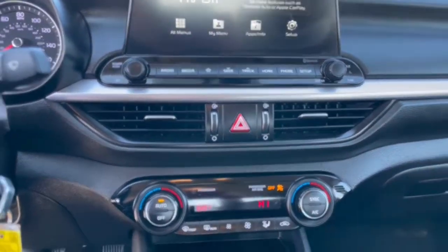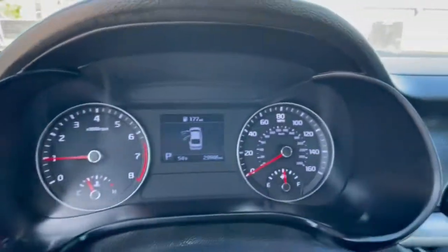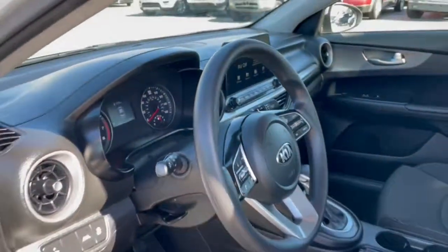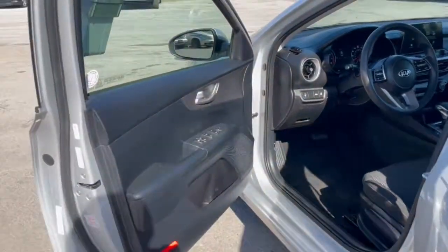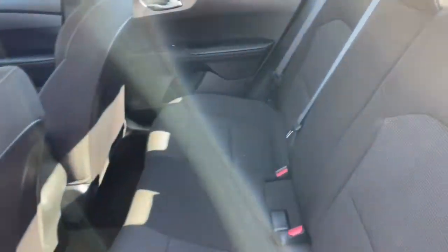These are just some of the great options this vehicle comes with: keyless entry, electronic stability control, traction control, floor mats, daytime running lights, bucket seats, power windows, cruise control, AM-FM stereo, and power door locks.